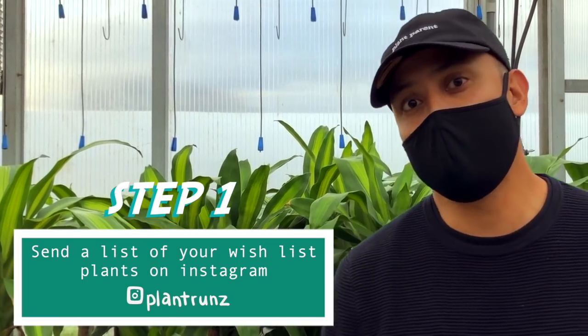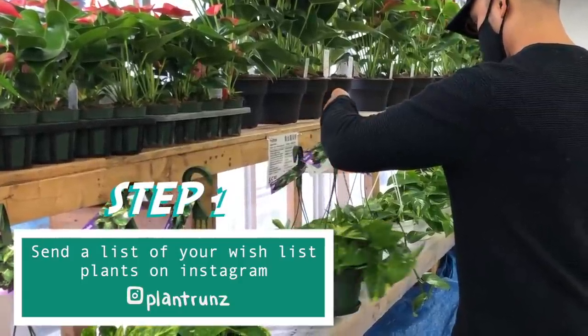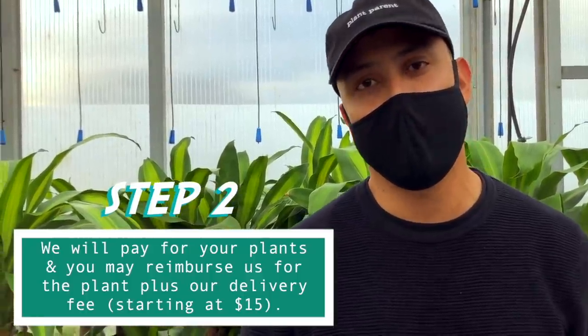Before we do that, let's hear from our sponsor. Hi, my name is Tim and I'm from Plant Runs. We're actually a pickup and delivery service for house plants. We serve numerous nurseries around the GTA and around southern Ontario, all the way from London all the way to Ottawa, as far north as Barrie and as far south as the Niagara region. Basically, send us a wish list of plants and our team will go out to our partner nurseries — both in-store or online — and we'll try and get those plants for you. We can pay on your behalf and then you simply reimburse us the cost of the plants plus tax, and our delivery fee.